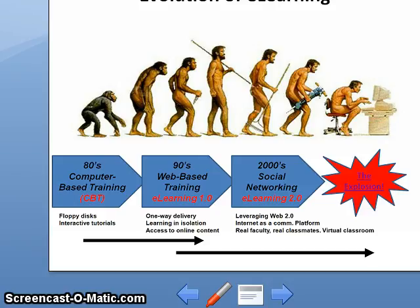The sad thing is that most of the resistance towards e-learning today is the result of decision makers still being stuck on the mindset of CBT and e-learning 1.0.